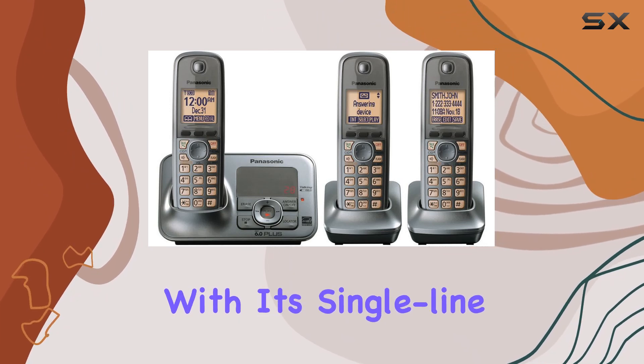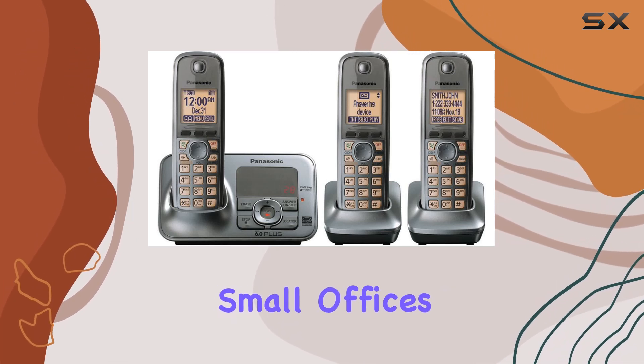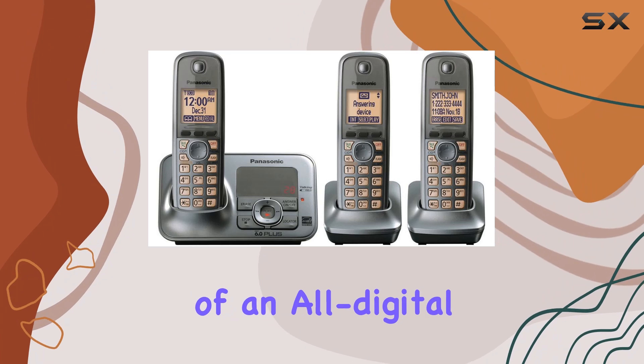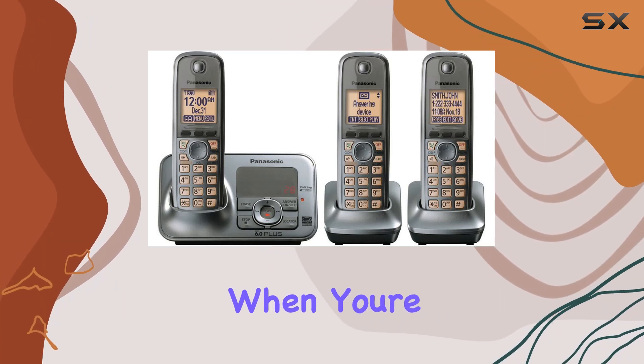Setup is a breeze with its single-line system, making it ideal for both homes and small offices. The inclusion of an all-digital answering system means you'll never miss a message, even when you're away.